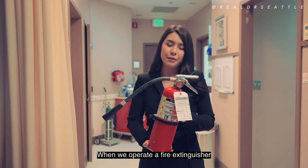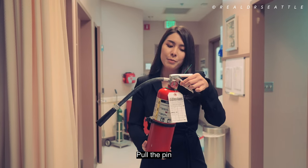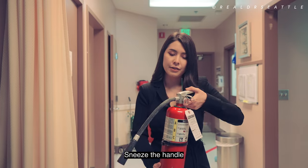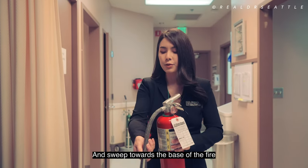When we operate a fire extinguisher, remember PASS: Pull the pin, aim the nozzle, squeeze the handle, and sweep toward the base of the fire.